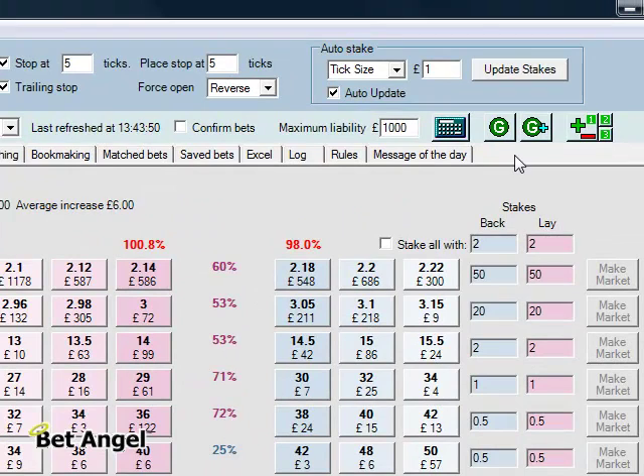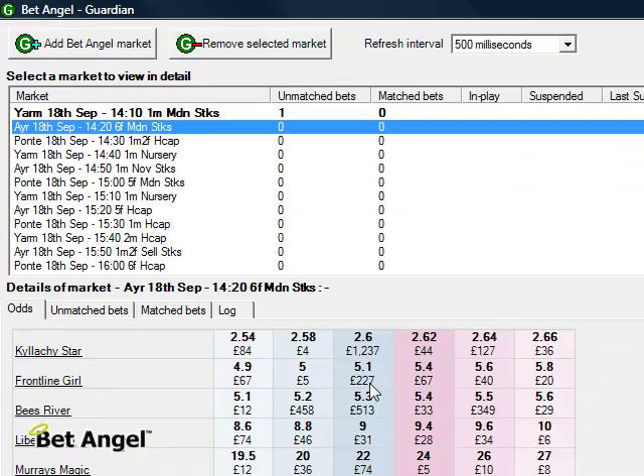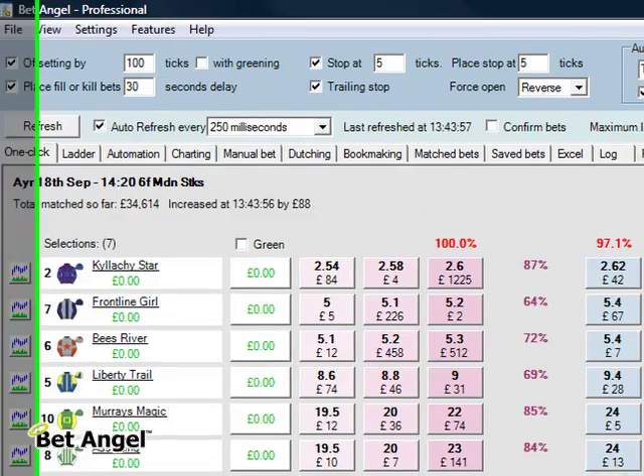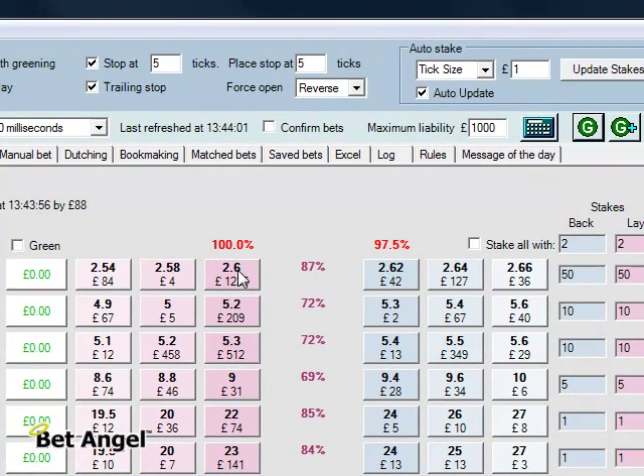I'm going to leave that and skip off to another market. Let's do another one at Ayr. Similar scenario — we're not going to get filled at 2.6, but there is a gap at 2.58, so let's do one there.